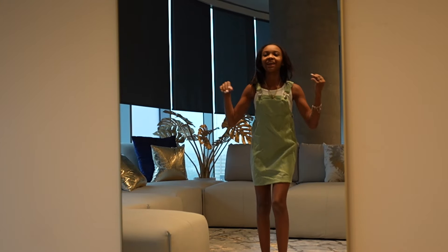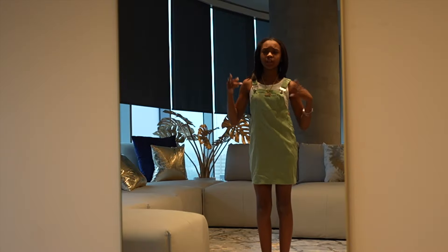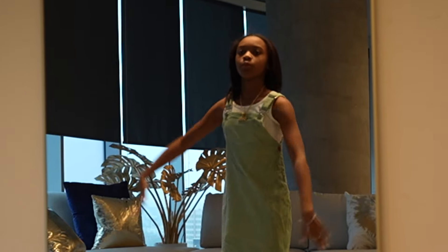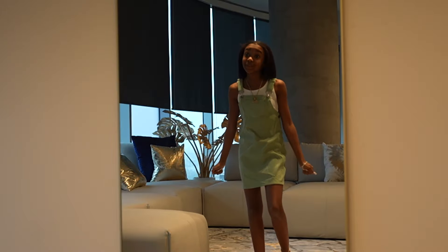Alright y'all, this is the next outfit. This is an outfit I would wear to an audition, but you can still wear it out to the park or anywhere. It's still super cute. Next outfit, because we still have more to go.